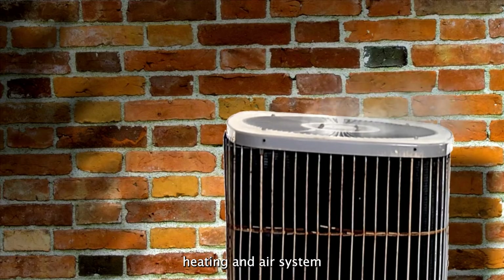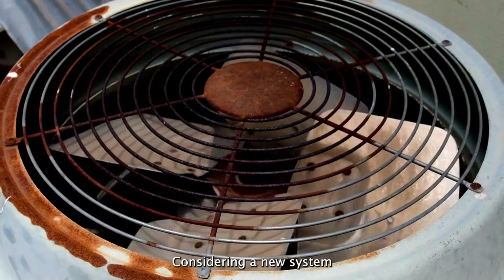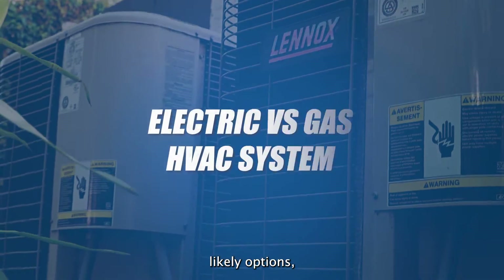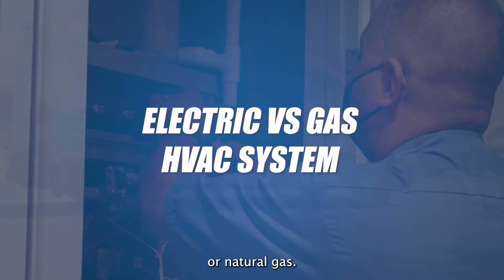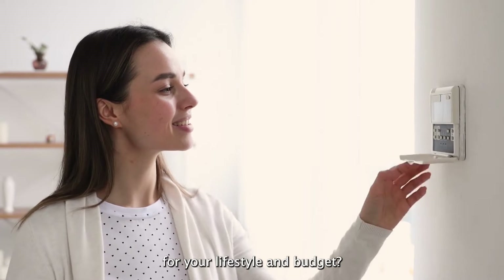Whether your home's heating and air system is on the brink of giving out, or maybe an upgrade is overdue, considering a new system for your home will ultimately mean choosing between two likely options — and that's electric or natural gas. But how do you decide which one is the right fit for your lifestyle and budget?